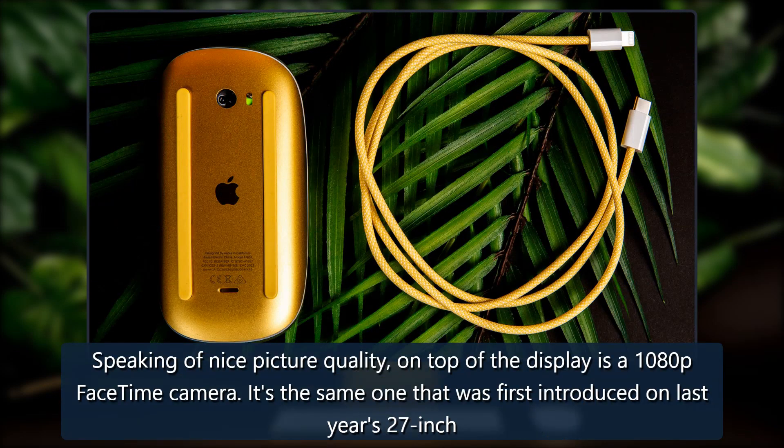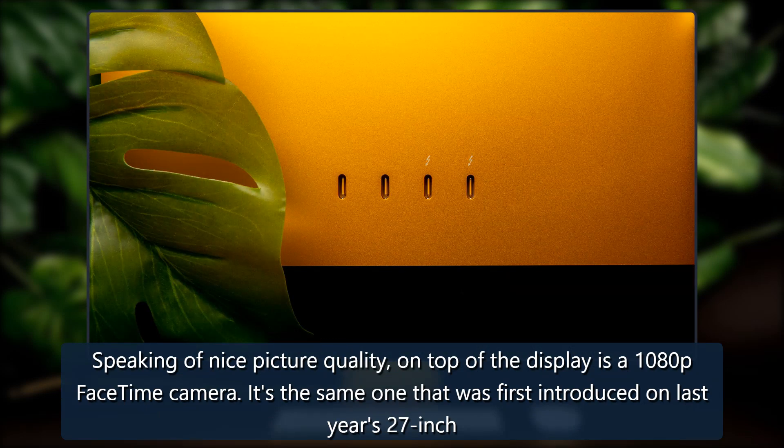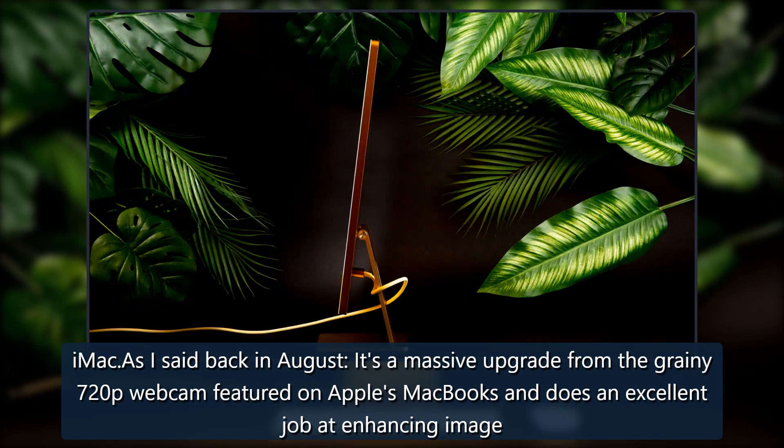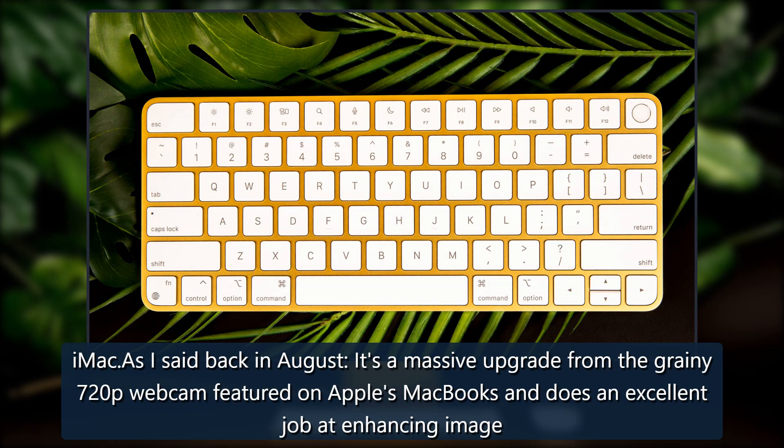On top of the display is a 1080p FaceTime camera — the same one that was first introduced on last year's 27-inch iMac. As I said back in August, it's a massive upgrade from the grainy 720p webcam featured on Apple's MacBooks and does an excellent job at enhancing image quality.